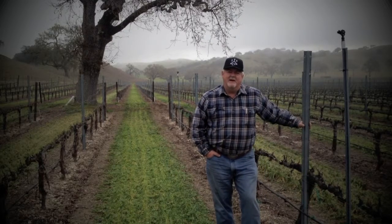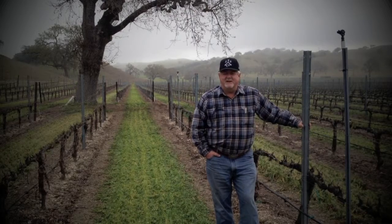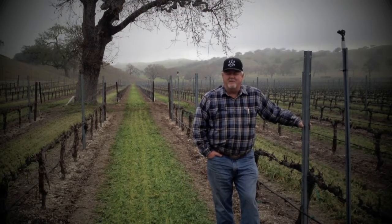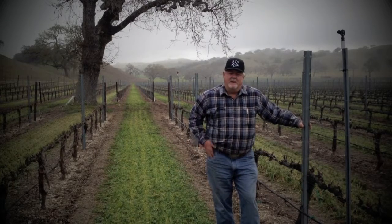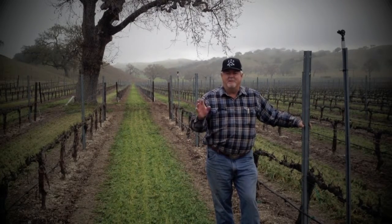We're supposed to get two, three inches of rain Saturday and Sunday, so the farmer goes in the field and prepares the ground for a downpour. You can see behind me and to the side of me that we've done our mowing in here, and the crop we put in here is barley, just like they farm in the Midwest.